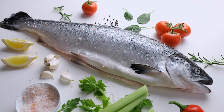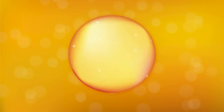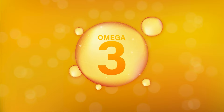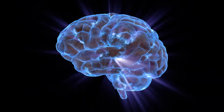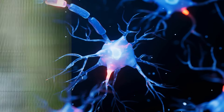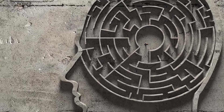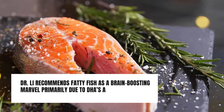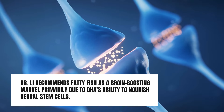Fatty fish like salmon, mackerel, and their aquatic companions possess a hidden gem for cognitive vitality — omega-3 fatty acids, particularly DHA. Dr. Lee underscores the crucial role of DHA in safeguarding and invigorating neural stem cells. These diminutive heroes reside within our brains, endowed with a remarkable capacity to regenerate into fresh brain cells. However, with age, the number and effectiveness of these stem cells decline, potentially impacting memory, focus, and overall cognitive function. Dr. Lee recommends fatty fish as a brain-boosting marvel, primarily due to DHA's ability to nourish neural stem cells.